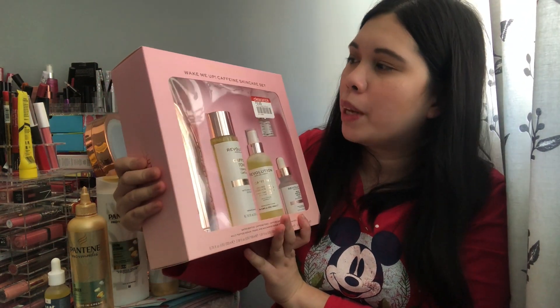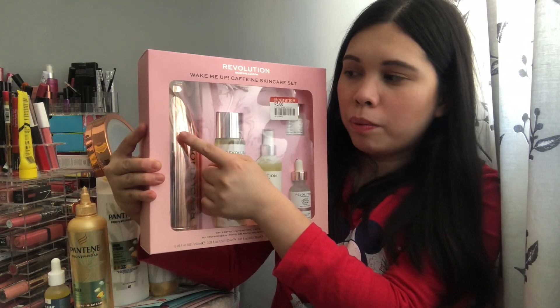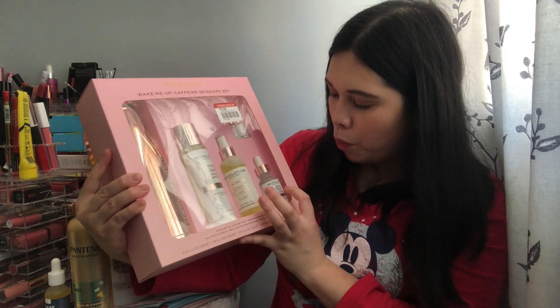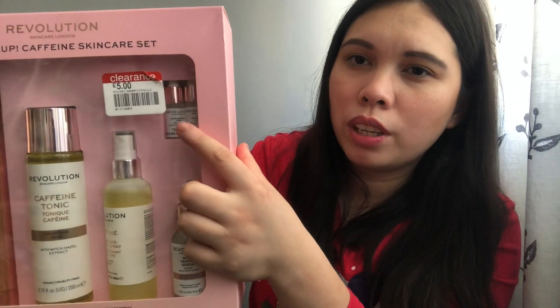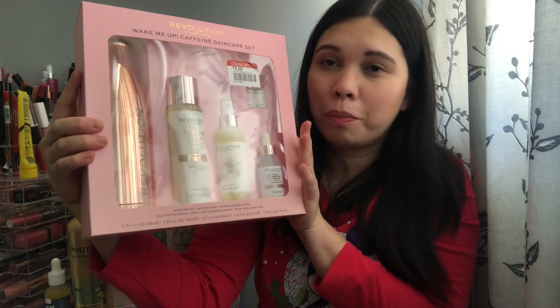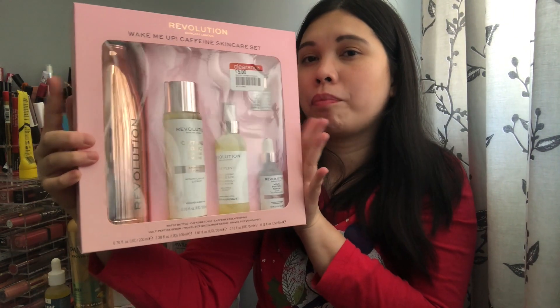Now let's move on to Boots, where I found a few items at really great prices. The first one is this set from Revolution Skincare — the Wake Me Up caffeine skincare set. I paid only five pounds for this. It comes in a rose gold bottle and includes a caffeine energizing tonic, a caffeine energizing spray, a multi-peptide serum, and two sample sizes of a quinoa night peel. It was originally around £40 to £50. I've never tried Revolution skincare before, only their makeup.